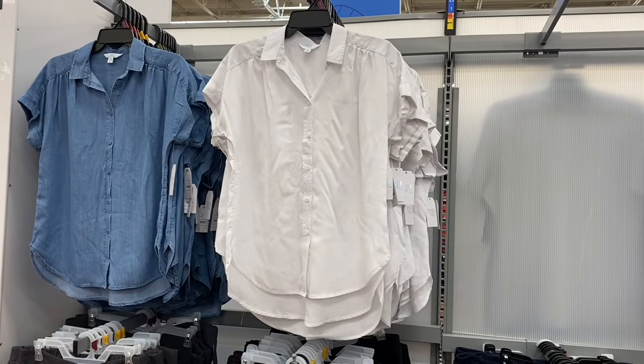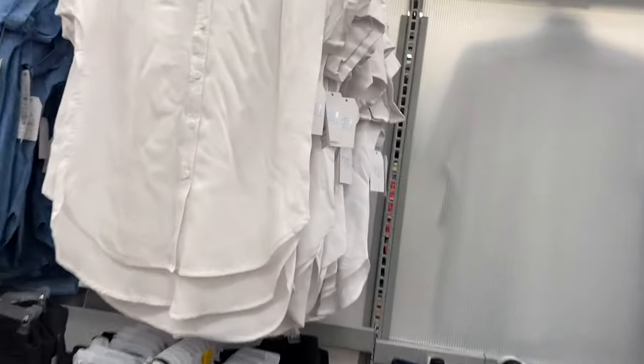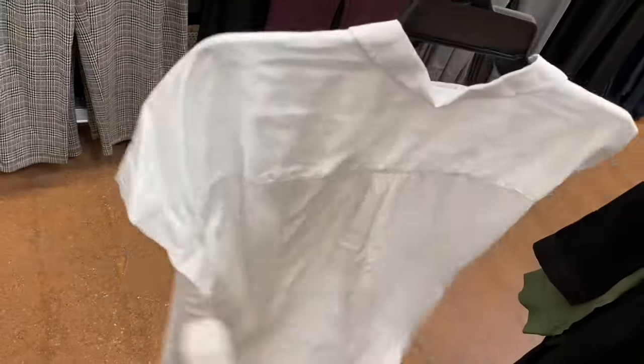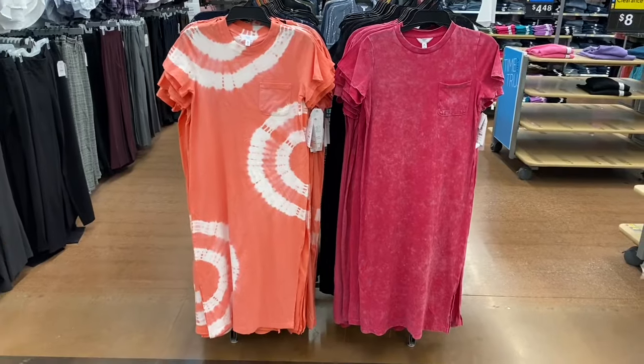New Time and True chambray camp shirt, $17.98 — they do camp shirts every year but these are cooler than last year's. They gather on the sleeves and in the back. Available in two colors, including a blue jean option.